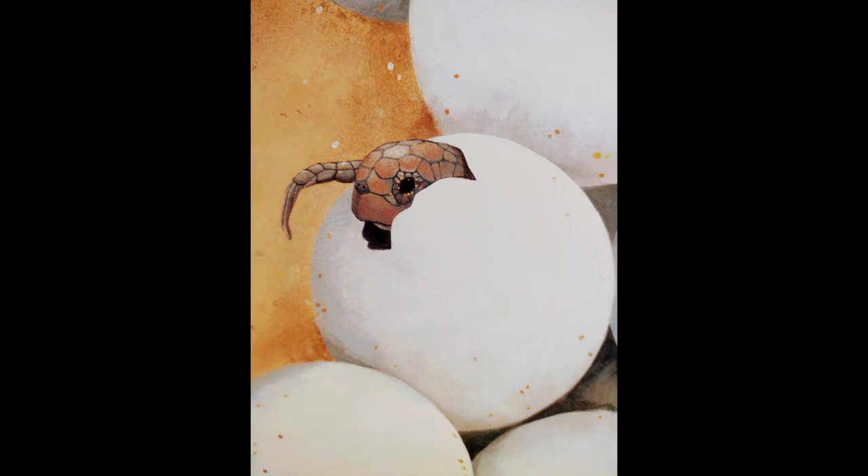Hello everybody, it's Ms. Pribble. Today I'm going to read a book for you called One Tiny Turtle. It's a book about one of the world's most mysterious creatures, the loggerhead turtle, and its life journey in the sea.